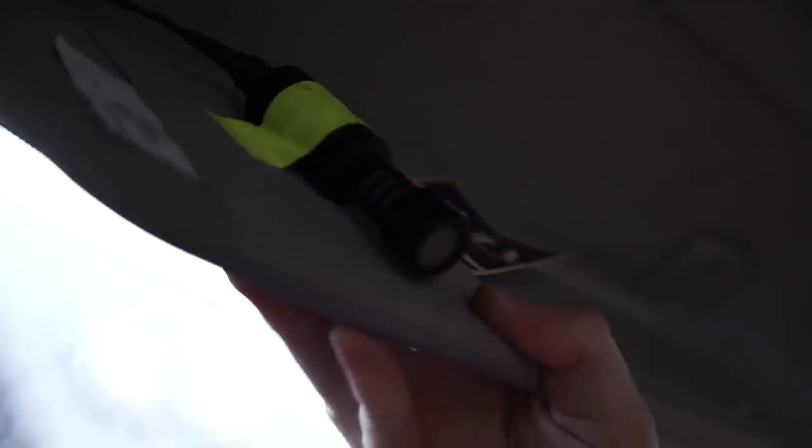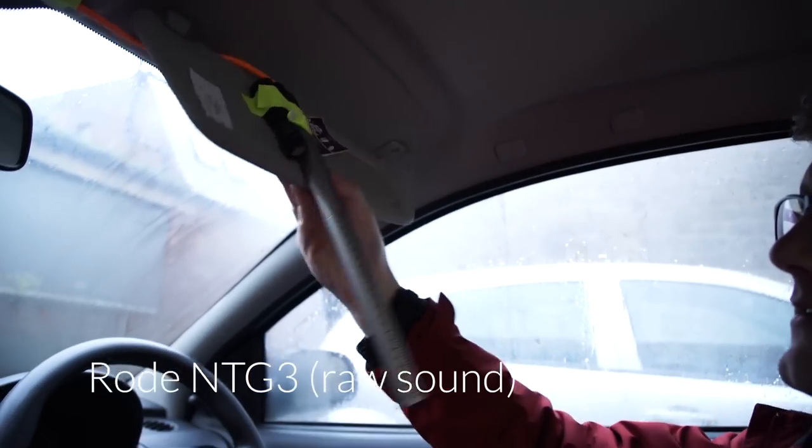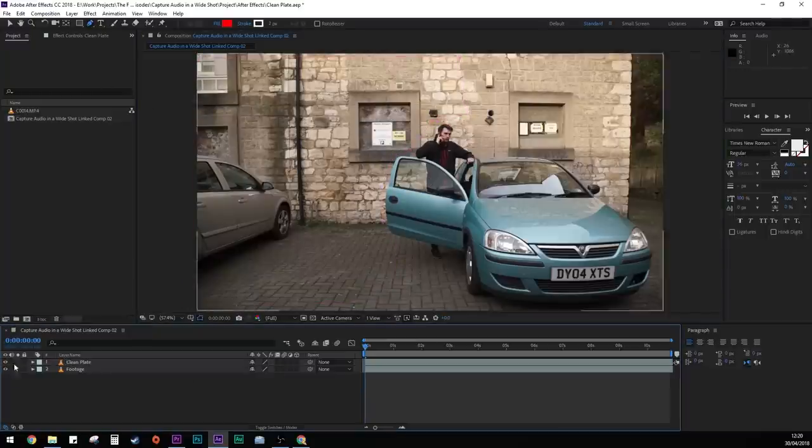So what about setting up a plant mic? Because the VideoMicro is so small, it can easily be hidden in the shot, such as in a car taped to the sun visor. You just need to get creative and find a place to hide it. The NTG3, on the other hand, obviously has a harder job of being so sneaky. We actually have a video about different ways to record dialogue in a wide shot if you want to see some more methods — there's a card in the corner and a link in the description.